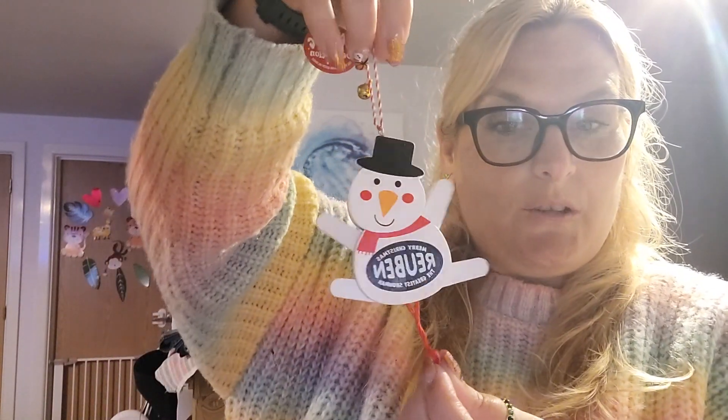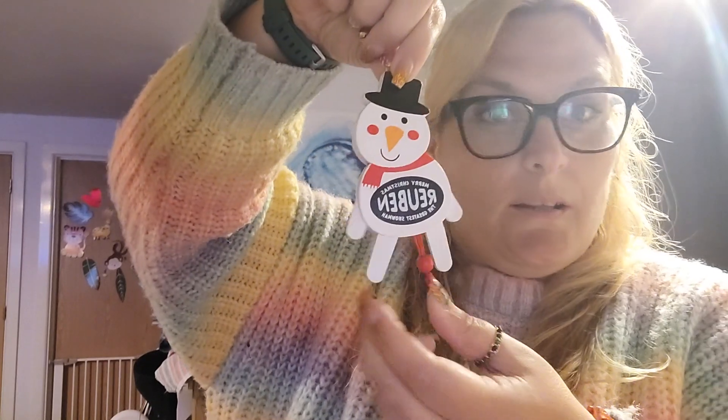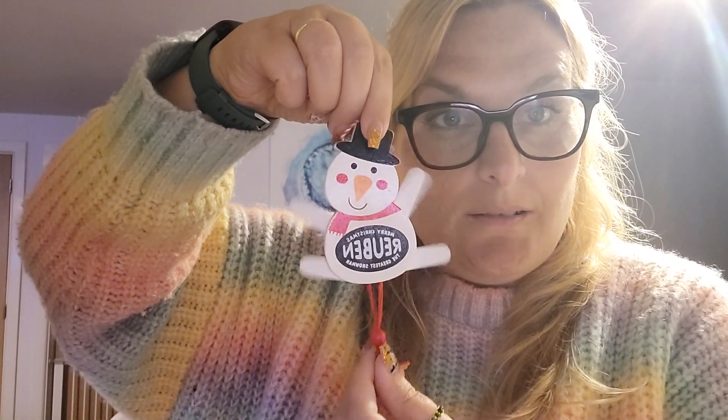A little Christmas snowman decoration that goes on the tree — it says Reuben. The kid's three years old and I'm still a sucker for buying anything with his name on it, but I thought that was fun. I'll put it on the tree at some point, not that our tree's up — I'm recording this in October.